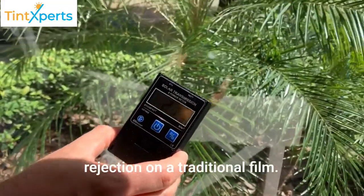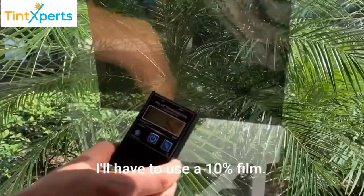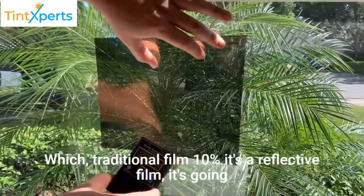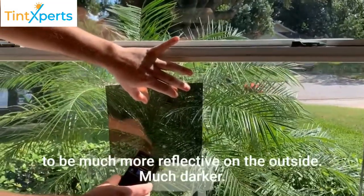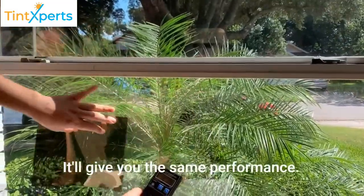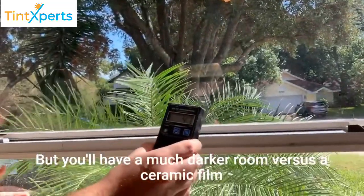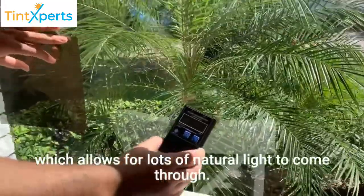To achieve the same heat rejection on a traditional film, I'd have to use a 10% film. A traditional 10% film is a reflective film — it's going to be much more reflective on the outside and much darker. It'll give you the same performance, but you'll have a much darker room versus a ceramic film, which allows for lots of natural light to come through.